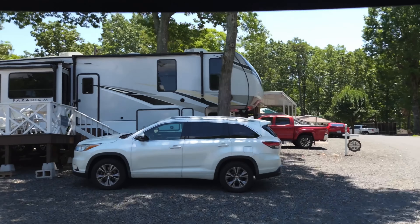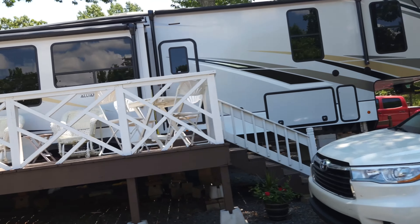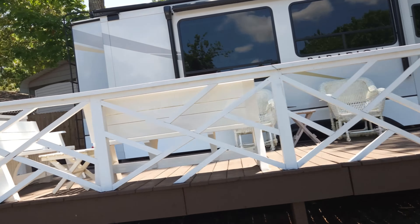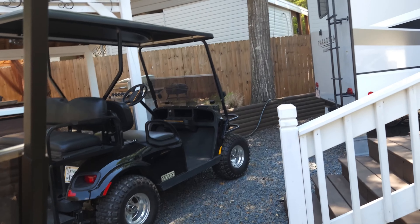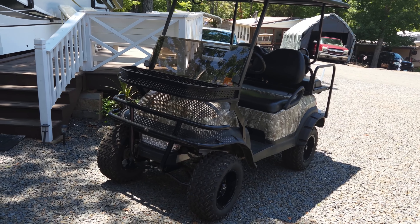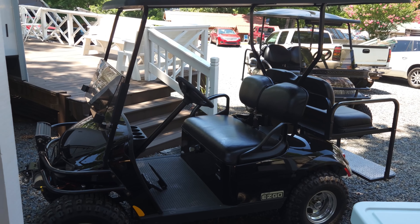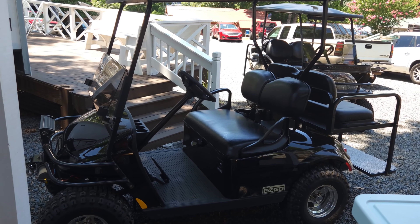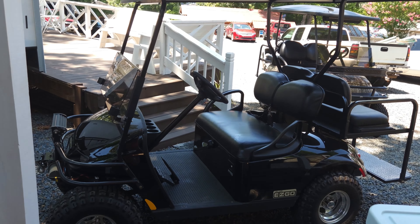Right here is our camper and our porch, and this is the first thing that you see whenever we get to the campground. The first thing we do is get our golf carts out, because those are the best mode of transportation at the campground. That's mine with the camouflage, and that's my husband's — the little black sports wagon looking thing. We use both of them usually whenever we're down here.